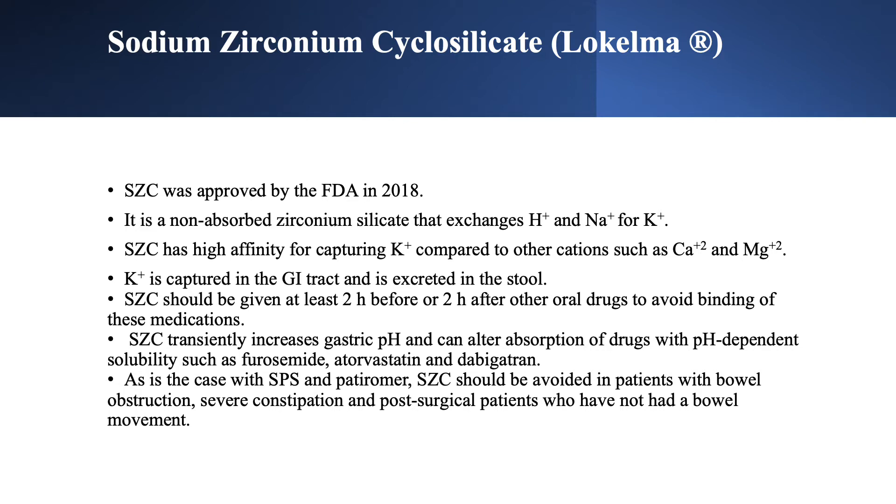SZS transiently increases gastric pH. Some medications are pH-dependent — such as furosemide, atorvastatin, and dabigatran — and SZS could alter their absorption.